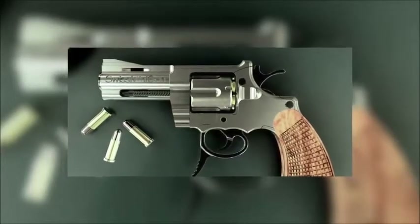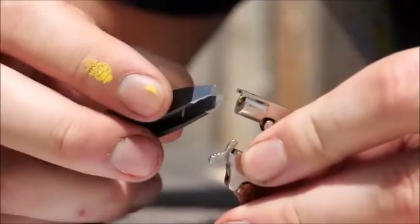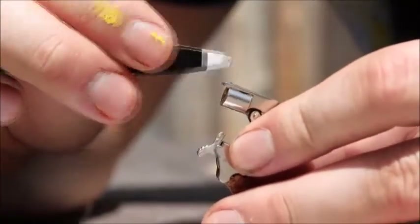However, the gun has been banned in many countries, including the United States, as the tiny gun is just too easy to conceal.